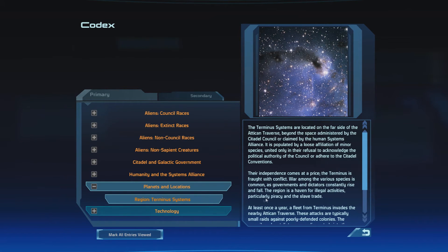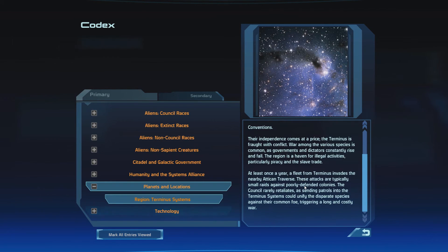The Terminus systems are located on the far side of the Attican Traverse, beyond the space administered by the Citadel Council or claimed by the Human Systems Alliance. It is populated by a loose affiliation of minor species, united only in their refusal to acknowledge the political authority of the Council or adhere to the Citadel Conventions. Their independence comes at a price — the Terminus is fraught with conflict. War among the various species is common, as governments and dictators constantly rise and fall. The region is a haven for illegal activities, particularly piracy and the slave trade. At least once a year, a fleet from the Terminus invades the nearby Attican Traverse. The Council rarely retaliates, as sending patrols into the Terminus systems could unify the disparate species against their common foe, triggering a long and costly war.